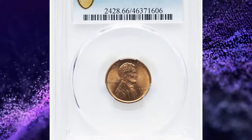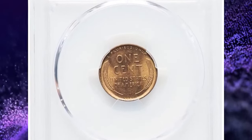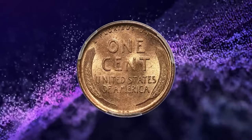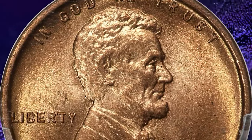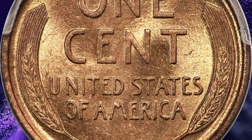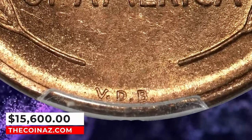1909 SVDB Lincoln cent, graded in mint state 66 red by PCGS. Despite being the most plentiful mint-marked issue of its era, the 1909 SVDB is always in high demand, especially when fully struck in high mint state grades such as this vibrant red premium gem. Original yellowish-orange color adorns finely grained surfaces that emit excellent mint luster, while the strike is needle-sharp throughout both sides including the all-important VDB initials. There are no distracting marks and carbon is limited to only a handful of microscopic, pinpoint obverse flecks. It fetched a price of $15,600.